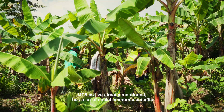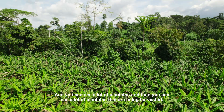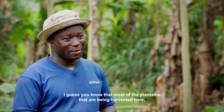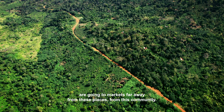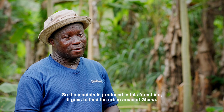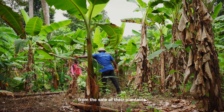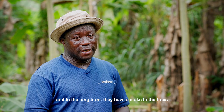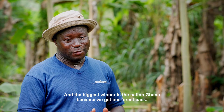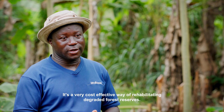MTS has a lot of socioeconomic benefits — primarily the opportunity for farmers to grow food crops. You can see a lot of plantains that have been harvested here, and most of those plantains go to markets far away from this community. The plantain produced in this forest goes to feed the urban areas of Ghana. In the short term, it gives farmers an income from the sale of plantains, and in the long term they have a stake in the trees they helped plant. The biggest winner is the nation of Ghana because we get our forest back. MTS is very beneficial — a very cost-effective way of rehabilitating degraded forest reserves.